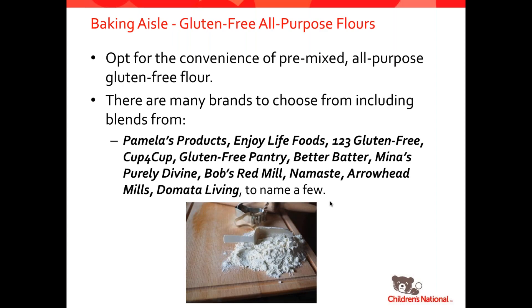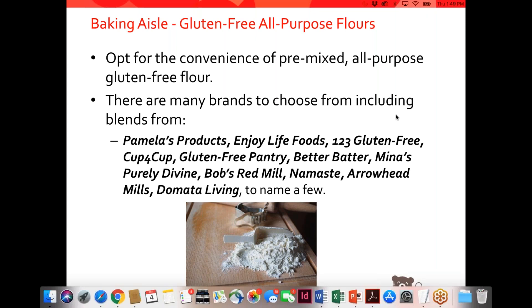For all-purpose flours, we can't buy wheat flour, so we have to mix together other flours to get the same properties. There are tons of different companies that produce all-purpose gluten-free flour blends: Pamela's Products, Enjoy Life Foods, 1-2-3 Gluten-Free, Cup for Cup, Gluten-Free Pantry, Better Batter, Mina's Gluten-Free, Mina's Purely Divine, Bob's Red Mill, Namaste, Arrowhead Mills, and Domata Living — just a handful of what's available. I would recommend trying a few to see how you like them in your recipes before picking one to stick with. And once you find a favorite, try ordering it in bulk — I like to order at least a five-pound bag so I have it available whenever I want to bake.